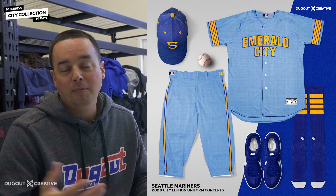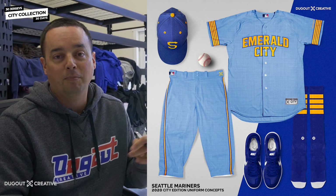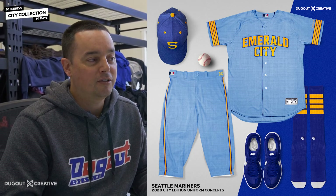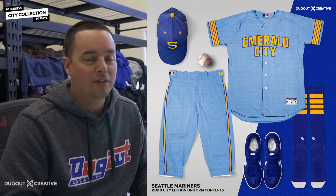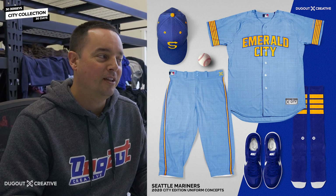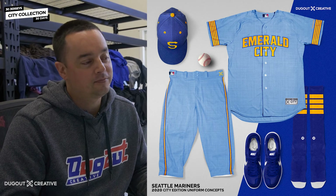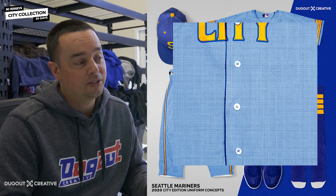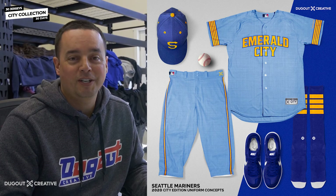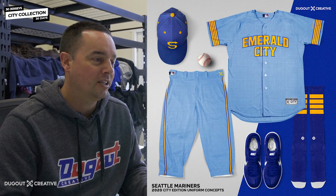I'm hoping maybe somebody watching this who's more familiar with the Seattle Pilots will drop comments below and give us their thoughts on this one — if you think we nailed it or not. But this one was just straight up Seattle Pilots. Powder blue is super hot right now, and we also did a powder blue flannel, which was a little different, paying homage to the Pilots for that one year they were in the American League before they bounced out to Milwaukee and became the Brewers.